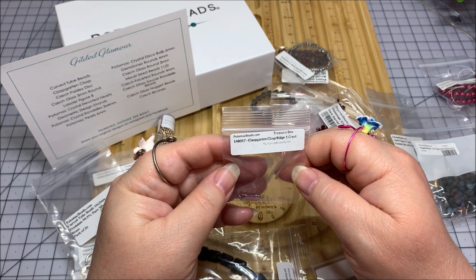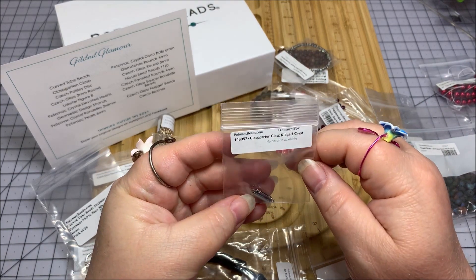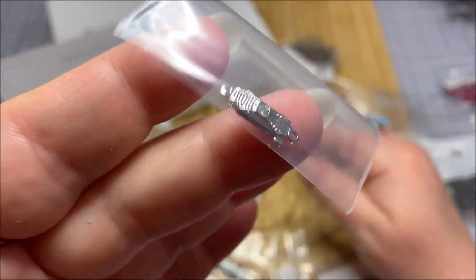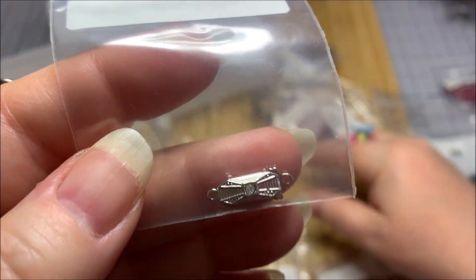There's a clasp — garden clasp ridge with one crystal, I think is what it's supposed to say. This has a crystal there. Oh, this is kind of like an Art Deco vibe. I think that's trending right now — I've been seeing that.